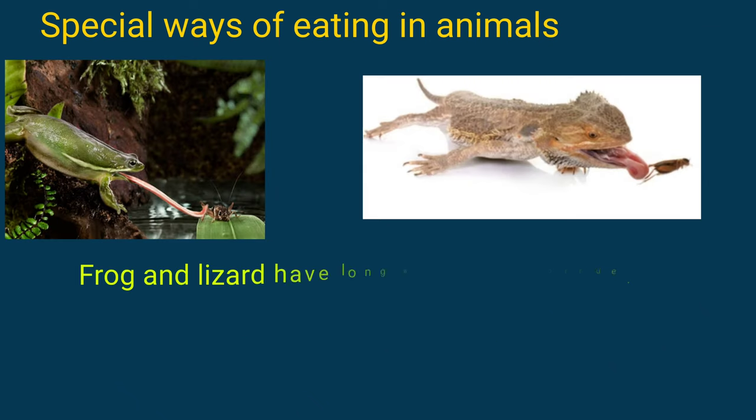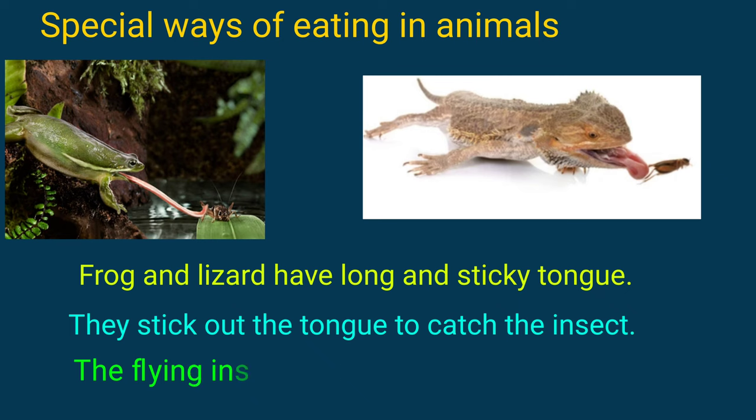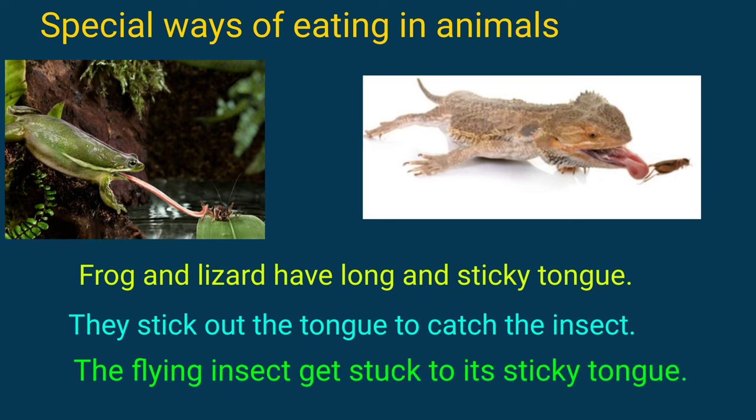Frogs and lizards have a long and sticky tongue. They stick out their tongue to catch insects. The flying insect gets stuck to their sticky tongue.